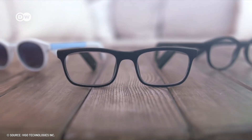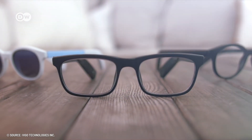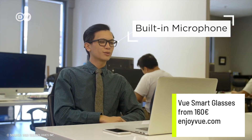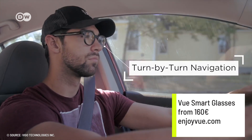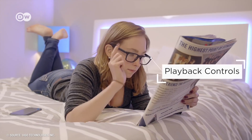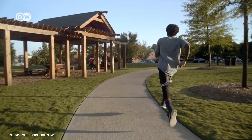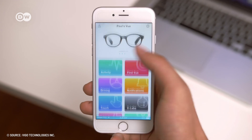Voo smart glasses offer a range of audio features, using bone conduction audio technology to transfer stereo sound to the inner ear. That way, bystanders can't listen in. With this device you can play music, take calls, and navigate without taking your phone out of your pocket. It can also play recent notifications and serve as an activity tracker, but the glasses have to be connected to a smartphone via Bluetooth in order to work.